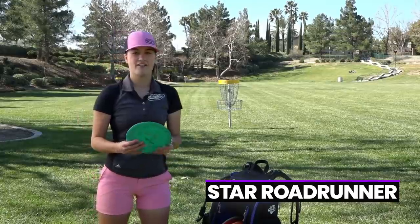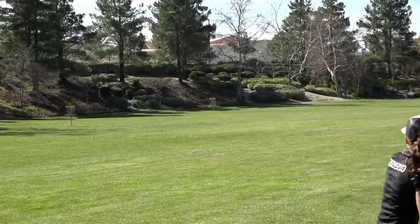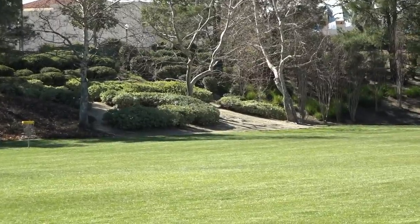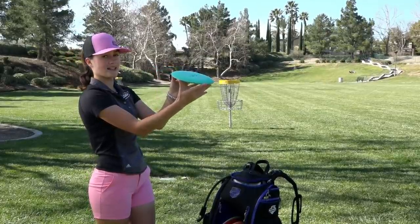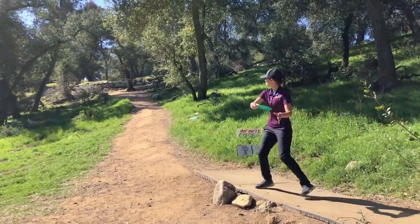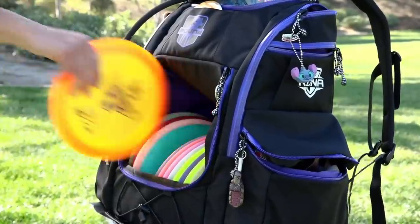One of my absolute favorite discs — I have the Star Road Runner. This is my hyzer flip beast. I can release her on a crazy hyzer angle and she'll pop up, go flat, and even pop up and ride any angle all the way out. I use this shot for tunnel shots as well, or a shot where I really want it to flip up hard and just ride right.